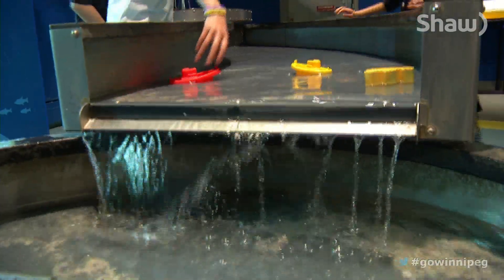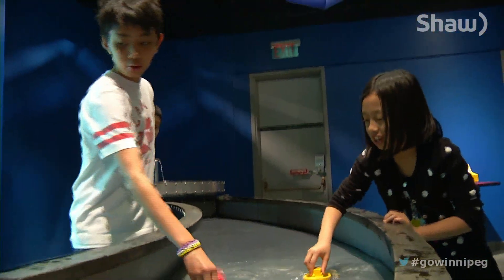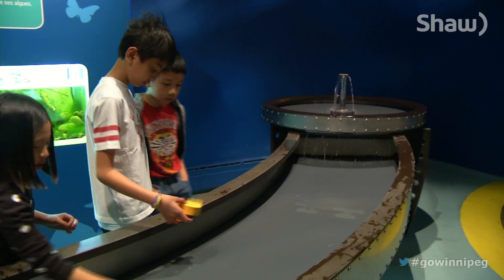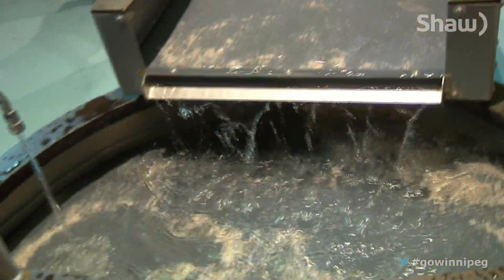Bringing issues around Lake Winnipeg to the city can be difficult when the majority of our province's water is out of sight and often out of mind. But that's where the Science Gallery at the Manitoba Museum is about to make a splash.